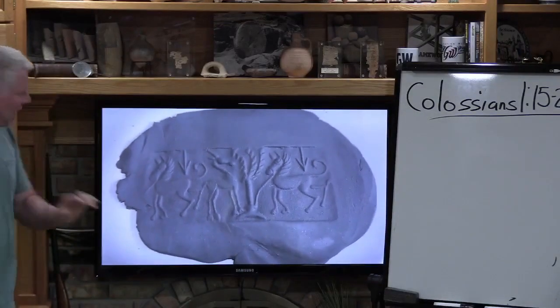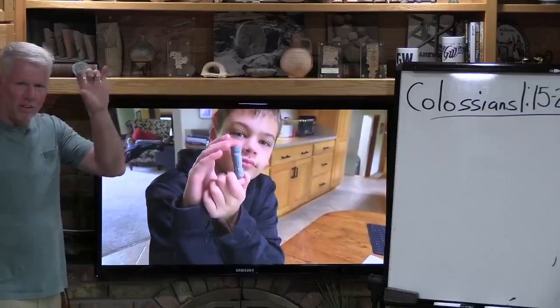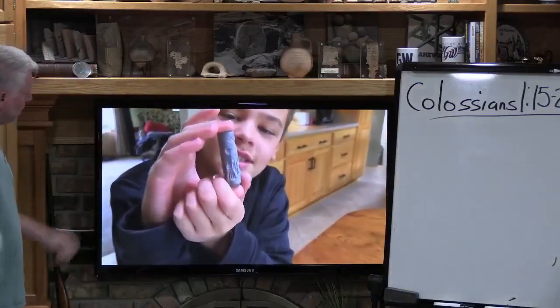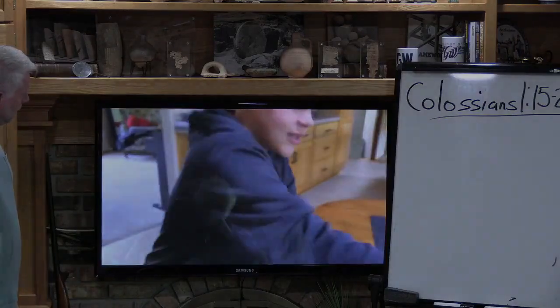Like I was showing you the Adam and Eve seal on the board the other night — tell us about this one, Tyler. This is a Mesopotamian thalatite cylinder seal, from about...